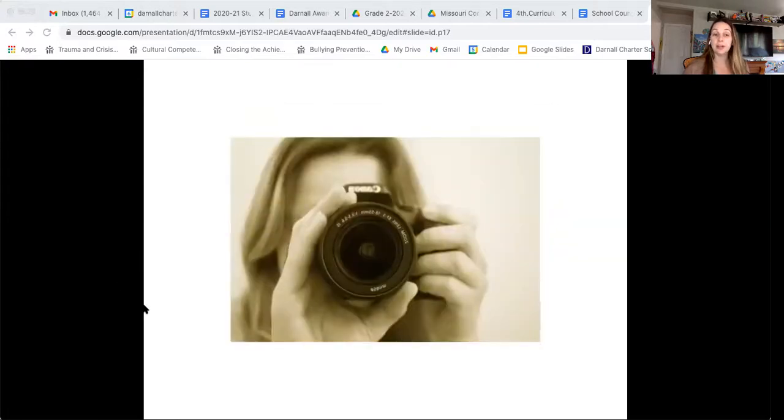Photographers — this can be a hobby but can also be a profession. We need people to take pictures of all kinds of things for books, to post on the internet, and all those photos in your textbooks or in different places you look. We have to have photographers to take those photos, and photographers sell those photos to make money.